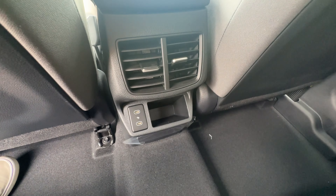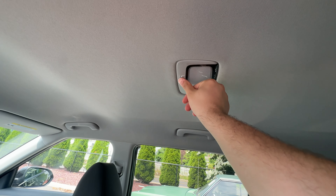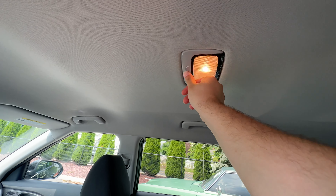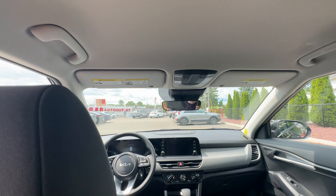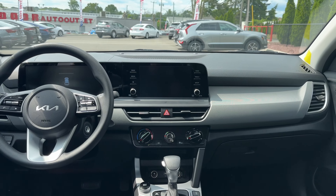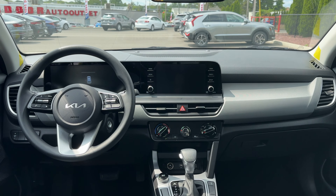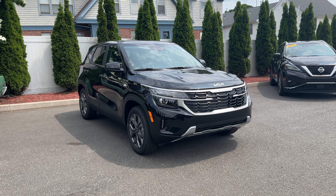You can recline the rear seats. In the back there are two USB-C ports, a storage pocket, air vents, and a halogen light that is actually very bright. There are grab handles all around — even the driver has one. That's how the interior of this Seltos looks.